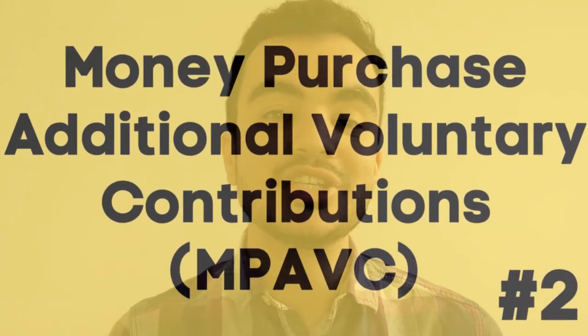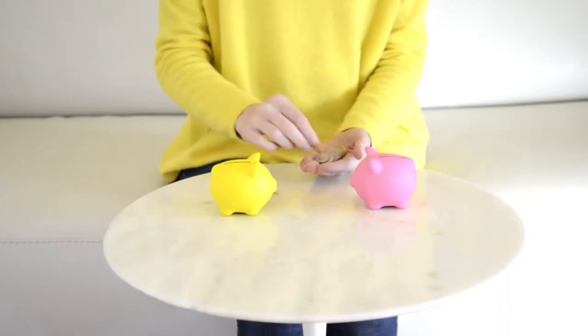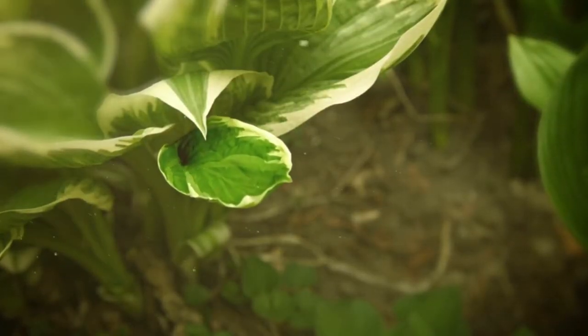The next way is something called money purchase additional voluntary contributions, usually referred to as MPAVC or AVC. This is available for all three schemes. The way this works is that any additional contributions you make are put into a separate additional pension pot. The money in this pot is then invested in the market and will act as a supplement to your normal NHS pension when you hit your normal pension age. This additional pension pot is very different to your main NHS pension: the main one acts as a defined benefit scheme, whereas the additional one acts more like a private pension. Any money you contribute is invested in the market with the hopes of making a greater return, though this isn't guaranteed, and the payout is determined by how much money is in this pot.